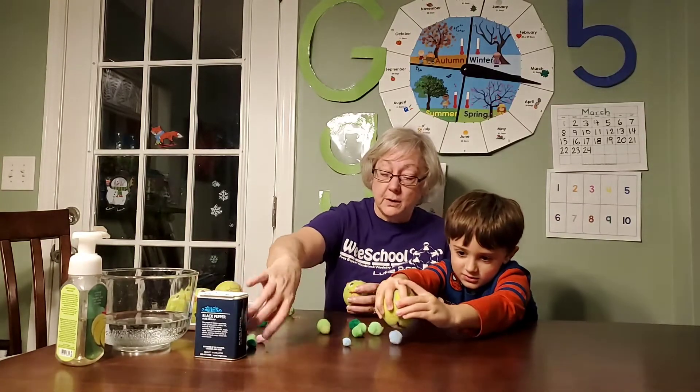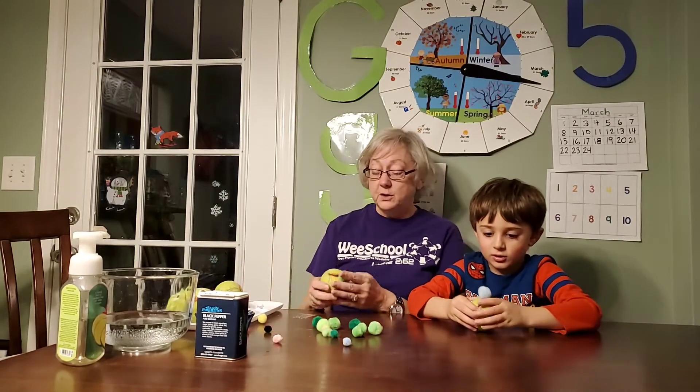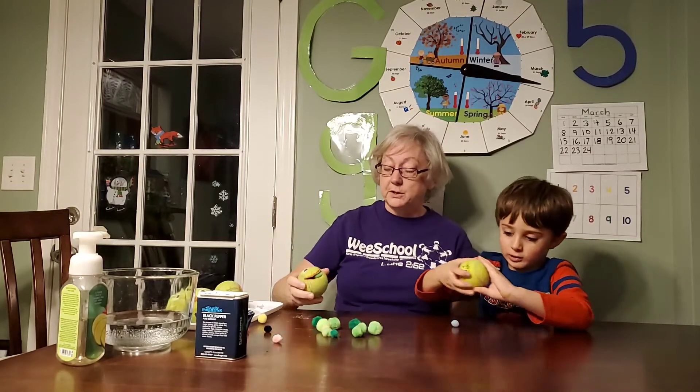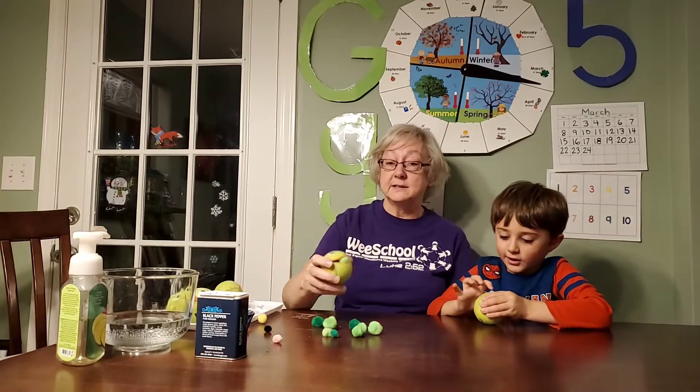We're gonna work together and get all the blues and the greens. You can do this at home — if you have a tennis ball, you can make it. It really works good to strengthen those fingers. And he kind of looks like Pac-Man, doesn't it?